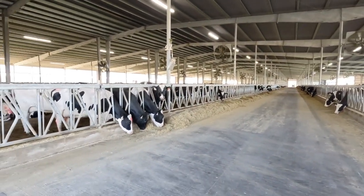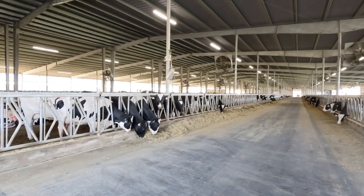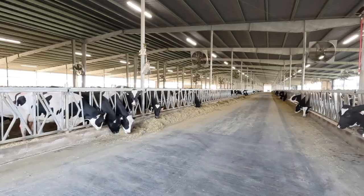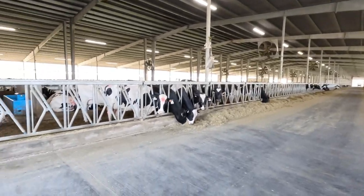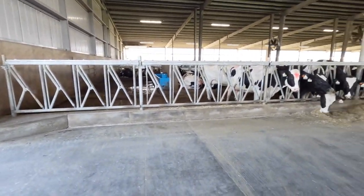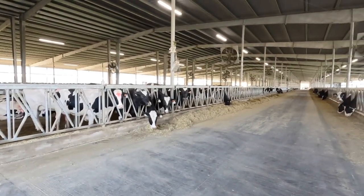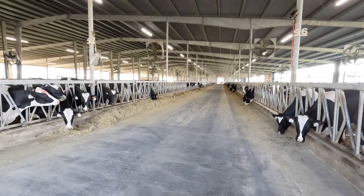This feed is quite a bit lighter than the feed our cows get, so after a whole night of pushing it up with the skid steer sometimes we'll end up with a lot of feed at the end of the bunk. I just went by and did this pen, pushed about a half bucket's worth back down to the far end.